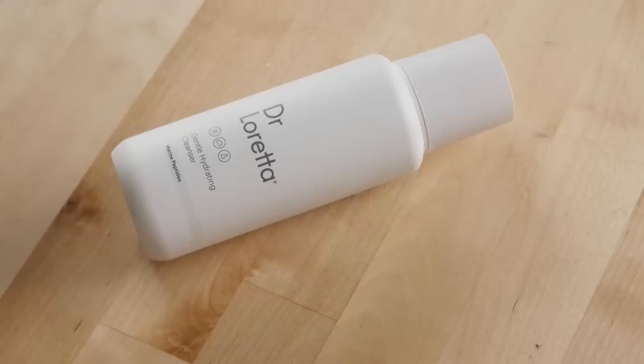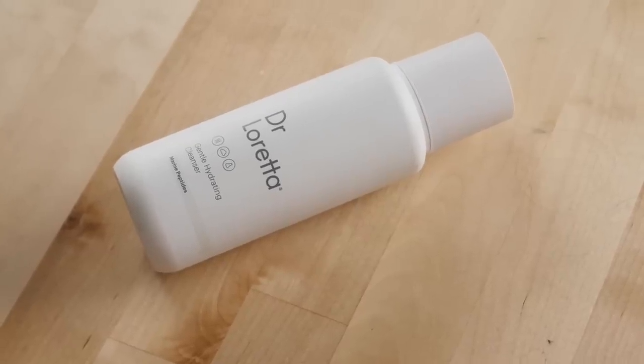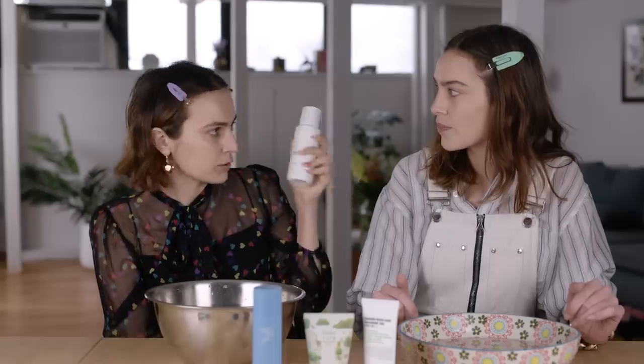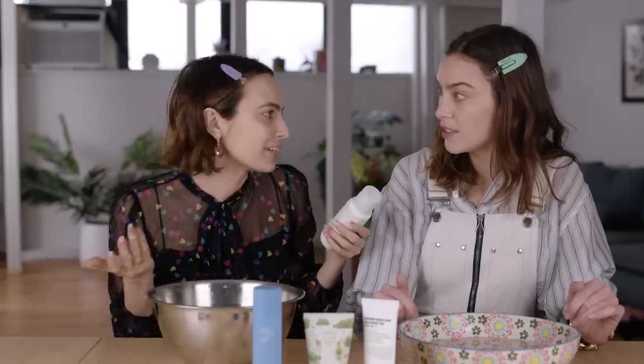We should wash our faces first, to put it on clean skin. This is a really, really gentle cleanser from Dr. Loretta, who we've talked a little bit about — my favorite medical doctor. What I love about this cleanser is that it was formulated specifically for post-procedure skin. So if you were to get a really intense laser treatment and your skin was raw, you could use this and it would be okay. For any sensitive skin people, I really recommend this.